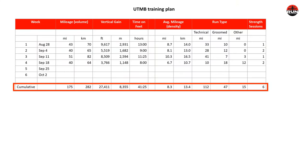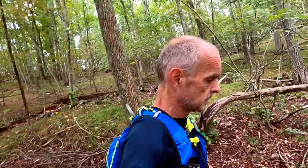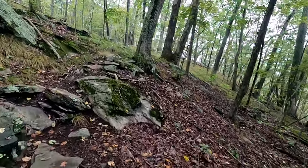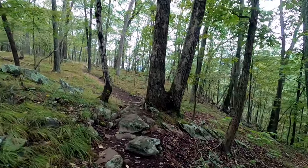After four weeks, I've run about 175 miles or 282 kilometers, climbed about 27,000 feet or over 8,000 meters, and spent about 41 hours time on feet. The majority of my running continues to be on technical trails with some on groomed trails and a little bit on other. I do need to increase my strength sessions to be consistently at two, maybe even three per week.